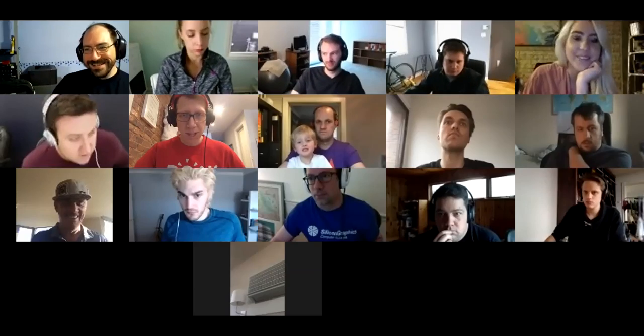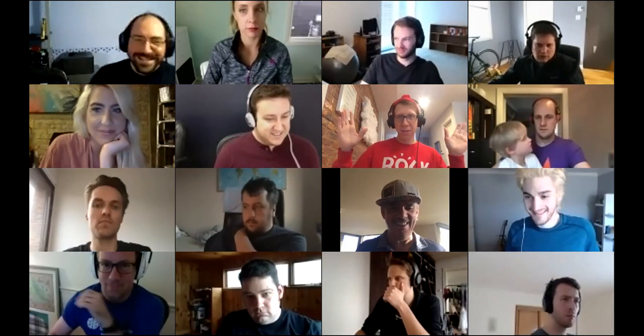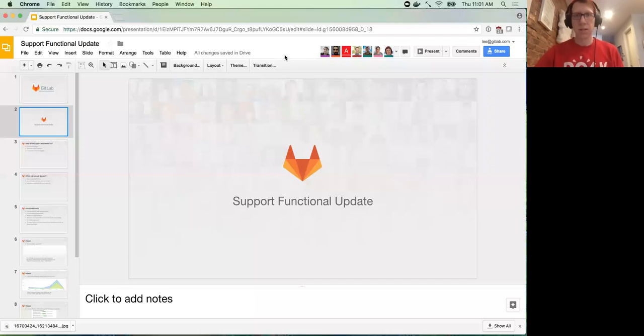Welcome everyone to my first functional update. Let me share my screen because we're already a minute behind. Good morning, yeah. I went for the Where's Waldo look today — surprise! Give me a quick second to share my screen and we'll get started. You should be able to see my screen now — looking for a thumbs up.